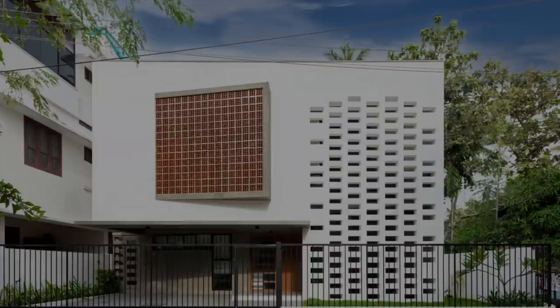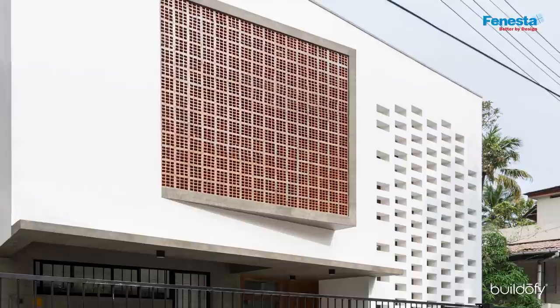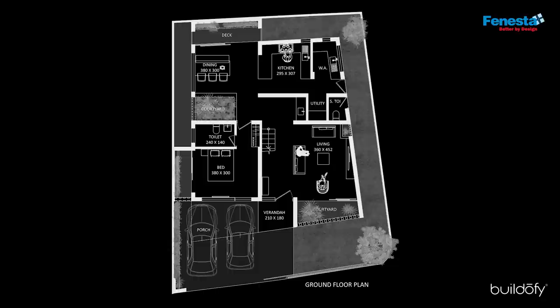A predominantly white home, the house is on a 202 square meter site in Trivandrum, with its front side facing west. The client was very clear that they wanted a white house. The plan follows the shape of the plot and hence the skewed shape.